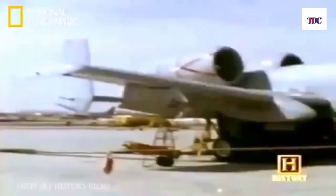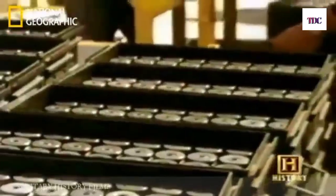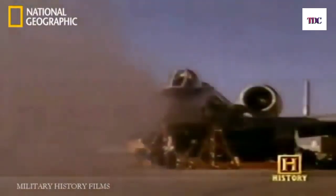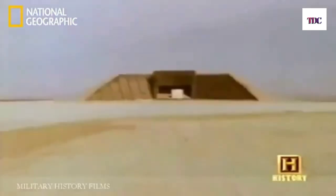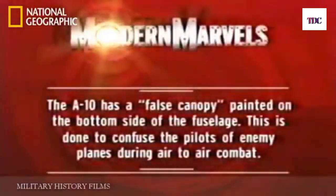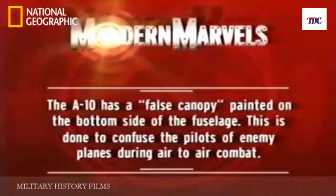Fairchild Republic won the competition to build the first aircraft in U.S. aviation history specifically designed for close air support. But before the Air Force would give the go-ahead, they wanted hard evidence that the aircraft and gun could perform well together. The need sparked a series of simulation tests unlike any ever produced. The A-10 also has a false canopy painted on the bottom side of its fuselage, done to confuse enemy pilots during air-to-air combat.